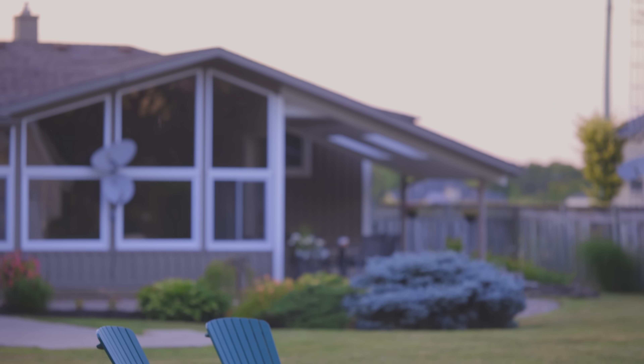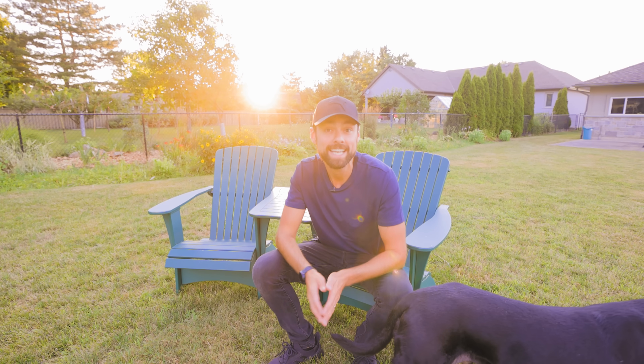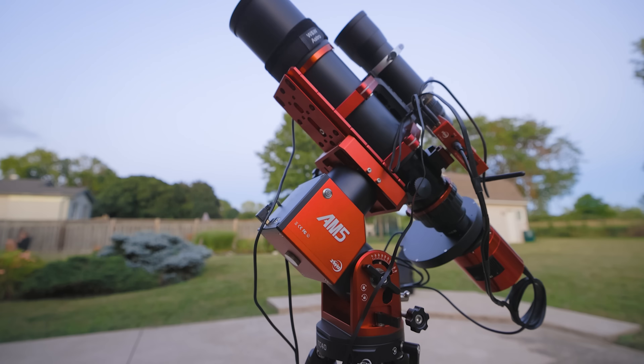Tonight it's all about the Elephant's Trunk Nebula, a beautiful deep sky object in the constellation Cepheus. I'll point my camera and telescope towards this area of the sky, track it, and photograph it all night long. At the end of the video I'll share my final result. As usual, I'm testing some new equipment tonight.